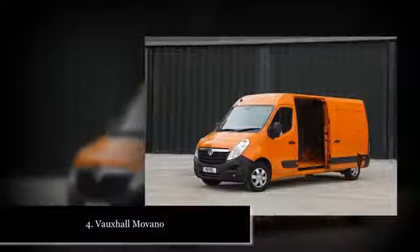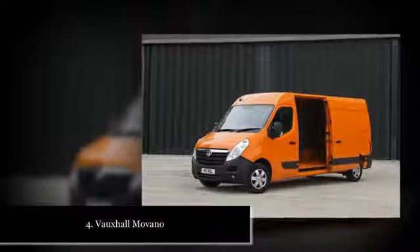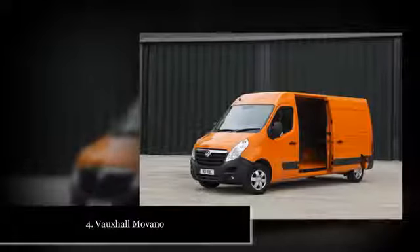Vauxhall, Renault and Nissan use the same platform as the basis for their Movano/Master/NV400 models, for example, while the Peugeot Boxer, Citroen Relay, and Fiat Ducato are also essentially one and the same.